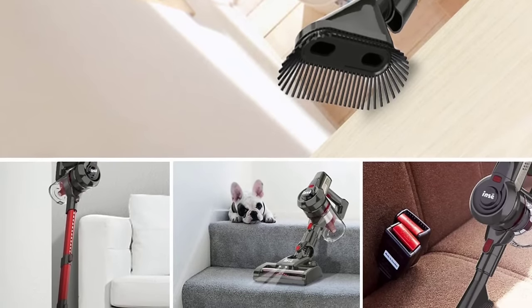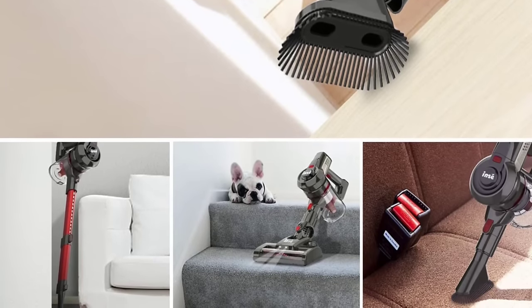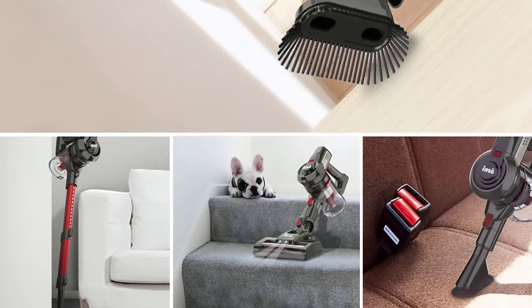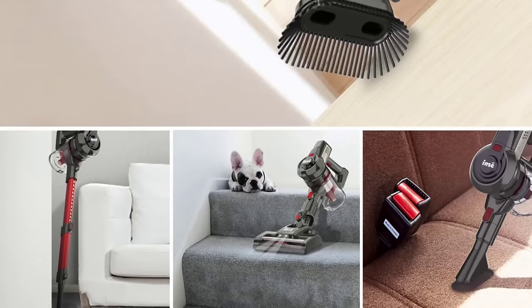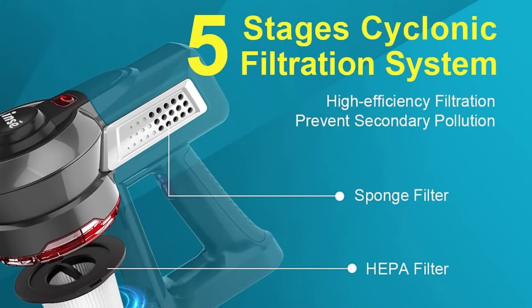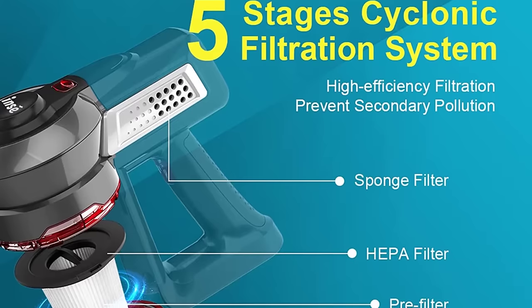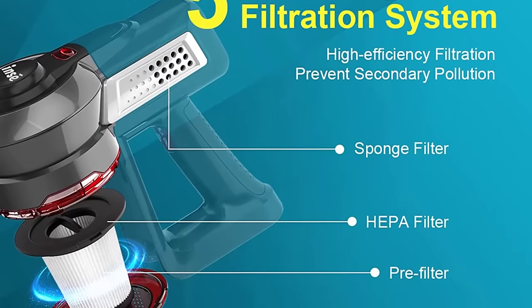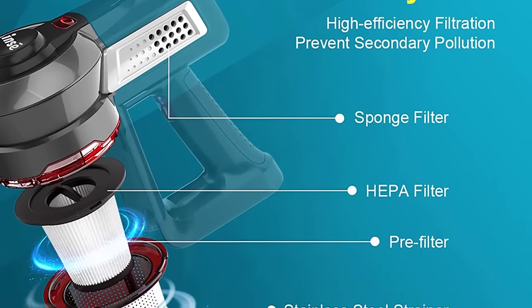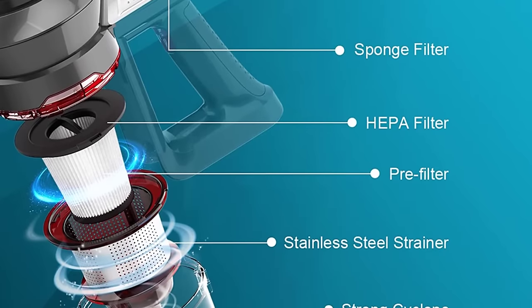It also has a high-density HEPA system to remove microscopic dust particles as small as 0.1 microns, 99.99% of the time. Using the maintenance tool provided, the HEPA element can be cleaned and reused. At only 3.3 pounds, it is ultra-quiet and versatile, ideal for vacuuming curtains, walls, ceilings, and other high surfaces. The extendable tube and multiple attachments make it easy to clean every nook and cranny. It features a detachable battery for quick charging and long run time, with two speed modes, and is safe to use at home and in the car.